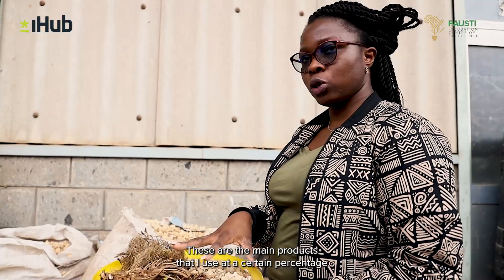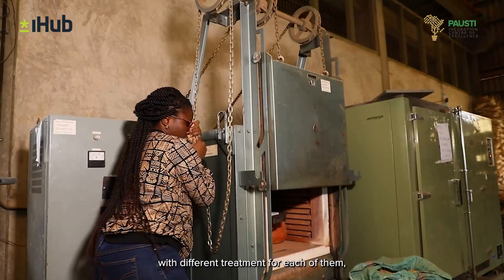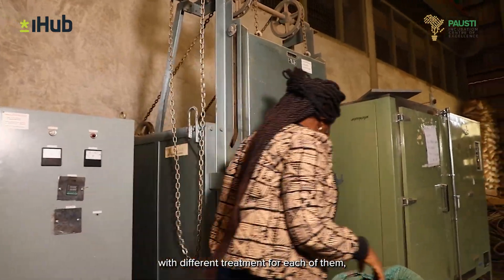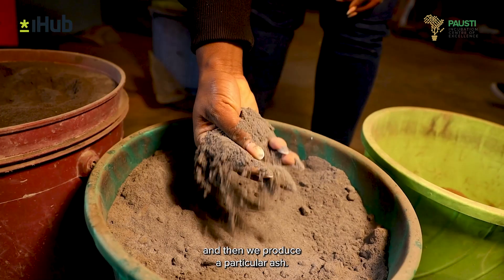These are the main products that are used at a certain percentage with different treatment for each of them. Then we produce from them a particular ash.